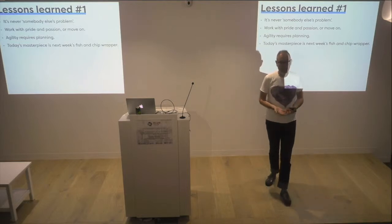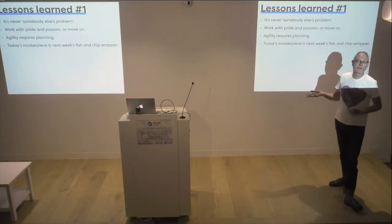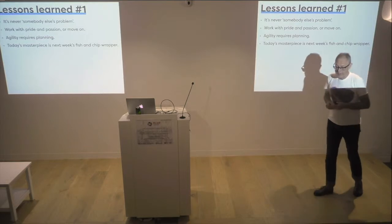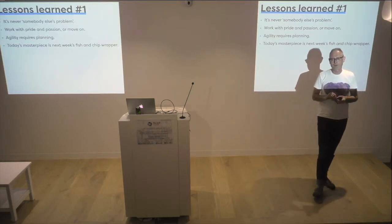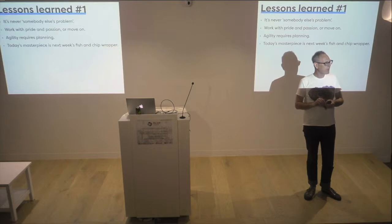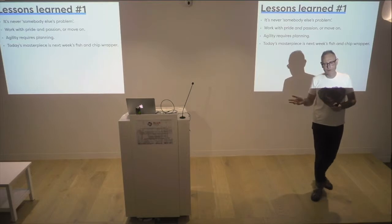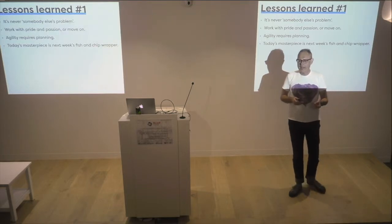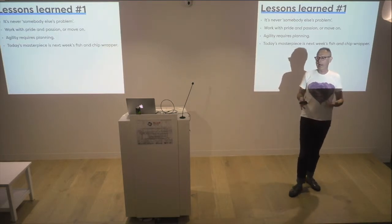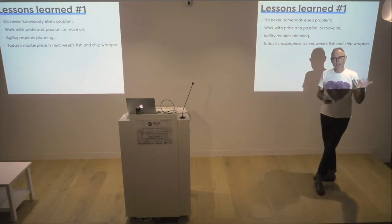Good work only happens when there's passion. You should work with pride and passion, and you should move on when you don't have it. I chose to move on from journalism — I was spending too much time chasing people with tragedies in their lives, trying to extricate stories from them. That newspaper was produced every week because everyone in that chain had pride and passion. I found I didn't have that, so I moved on. Everyone has a bad day, occasionally a bad week — but if you find yourself having a bad month, you're probably in the wrong place.